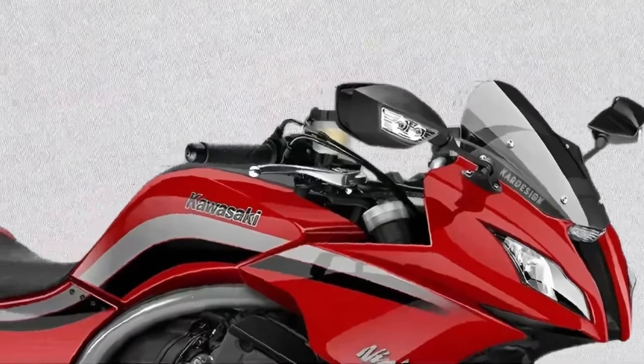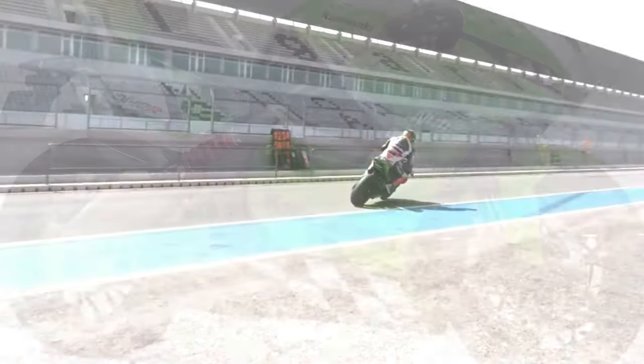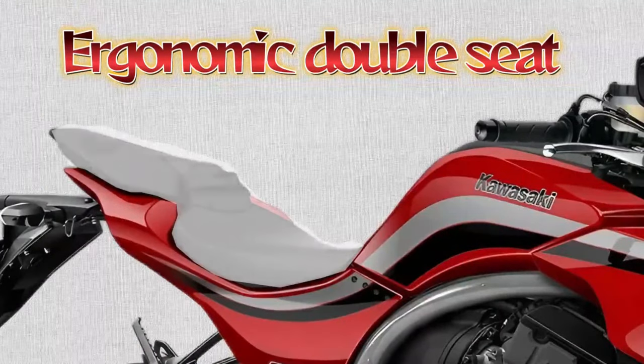With its muscular stance, aggressive lines, and iconic twin headlamp front end, the GPZ 1100 commands attention on the road, appealing to both seasoned enthusiasts and new riders alike.